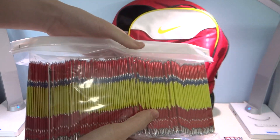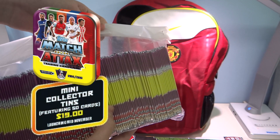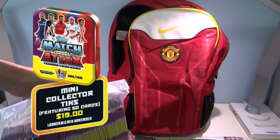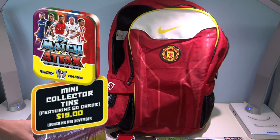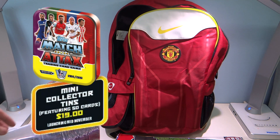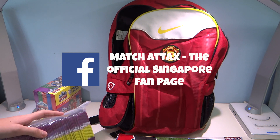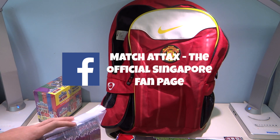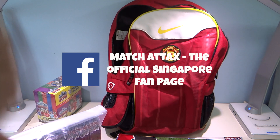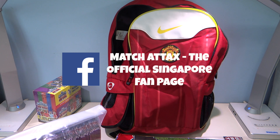We also forgot to mention the collector tin, which will retail at $19, containing 50 cards including a limited edition. That will be out in November. So go to Facebook and like Pansing's official Match Attax page — the link will be down below or on screen as annotations — so you can go there and get all the latest updates, as well as upcoming giveaways.